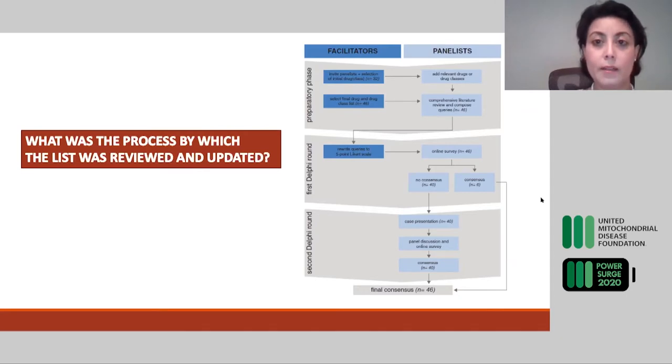We had facilitators and panelists who were the experts. Once panelists accepted their invitation, they were given a list of drugs selected, which initially included 32, and were asked to add any medication they deemed important to review. At the end, there were about 46 medications. This list is not exhaustive, but with the means and time allotted, that was the maximum number we could review.